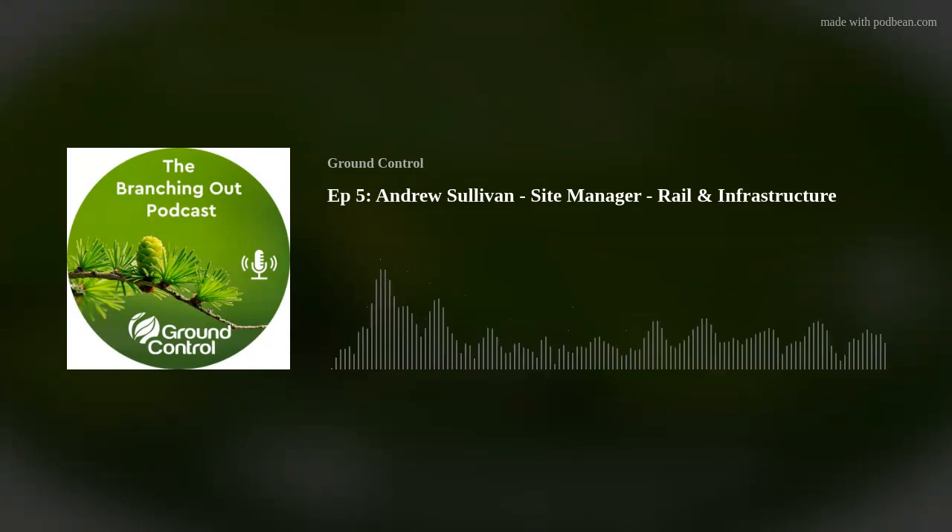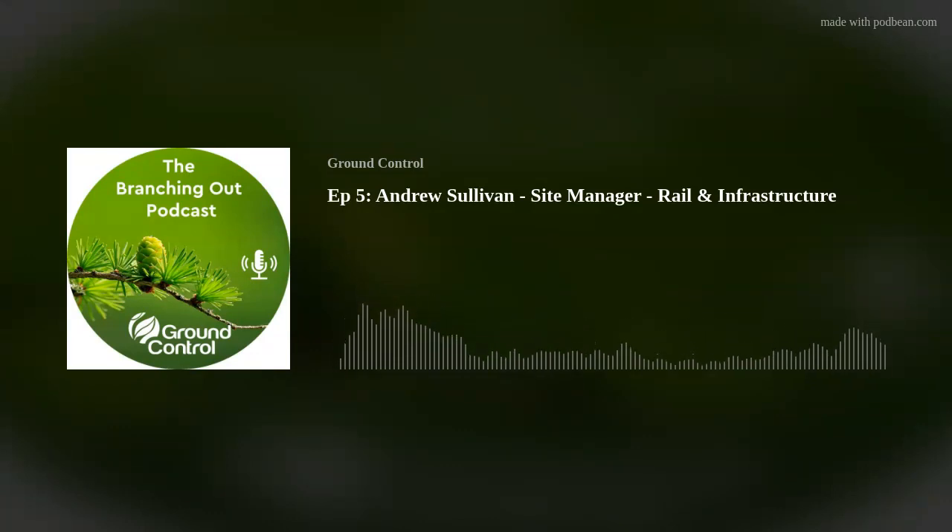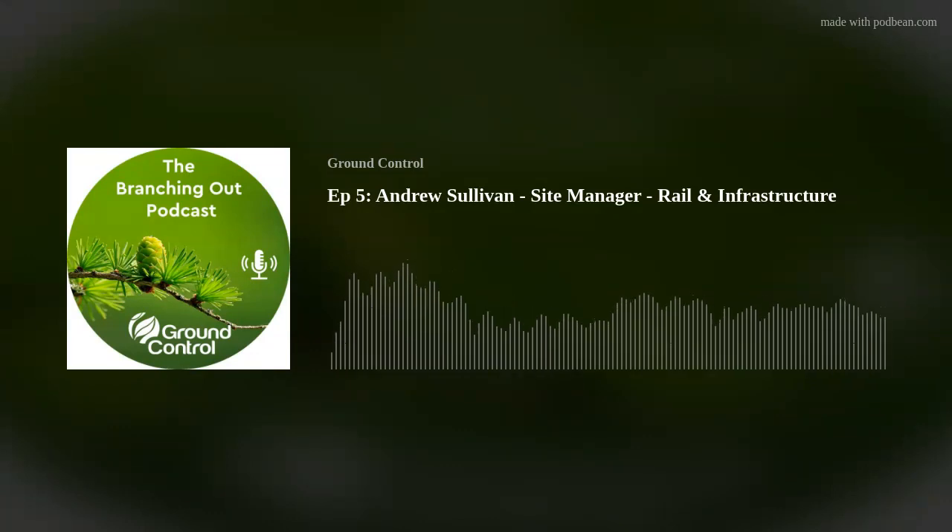So what does the job involve? We obviously work in all the verticals of Ground Control — railways, highways, waterways, construction, utilities — so we have to be skilled and qualified in all facets of that. It's running a diverse range of sites, coming across a diverse range of problems, and problem-solving those with the rest of the team.